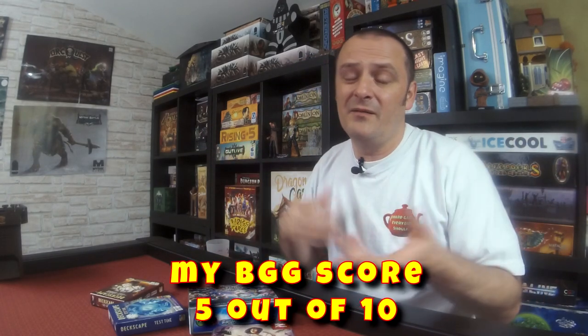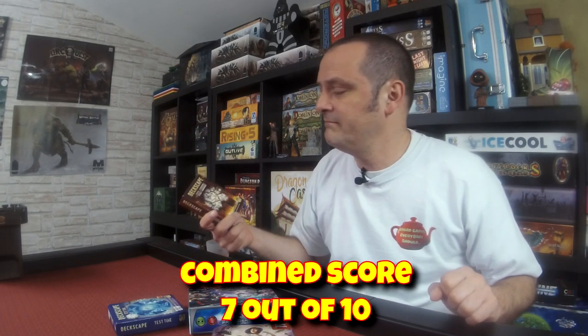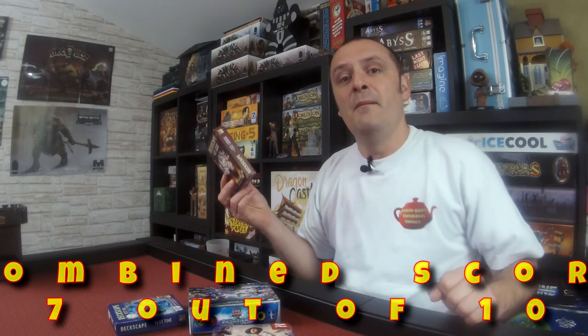If you combine the two scores together to give a mean average of what these games can offer, you're looking at 7 out of 10 — which is pretty good considering I find it mediocre. But there you go, that is DeckScape and the series in general.